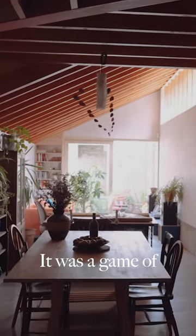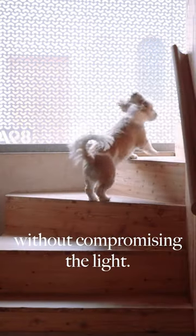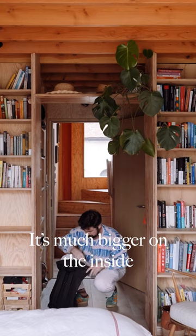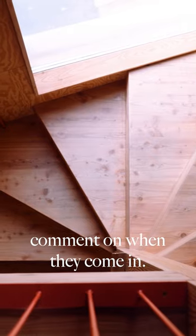It was a game of looking at how you maximise the available space on this difficult site without compromising the light. It's much bigger on the inside than it looks on the outside, and that's something people always comment on when they come in.